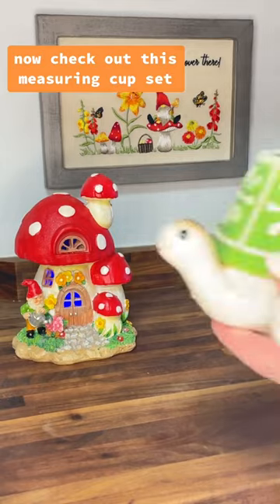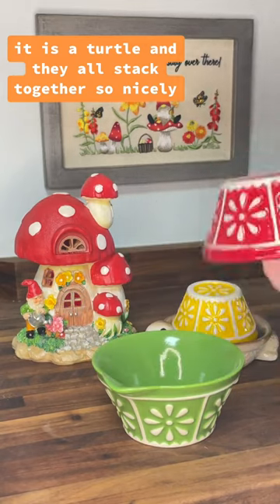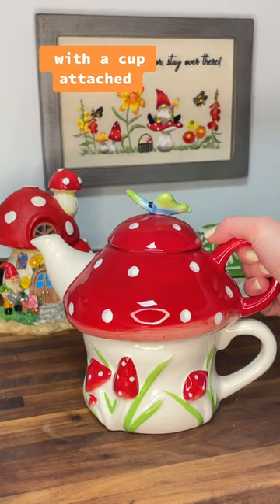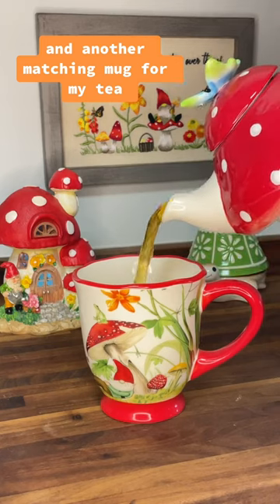Now check out this measuring cup set — it is a turtle and they all stack together so nicely. This teapot with a cup attached, and another matching mug for my tea.